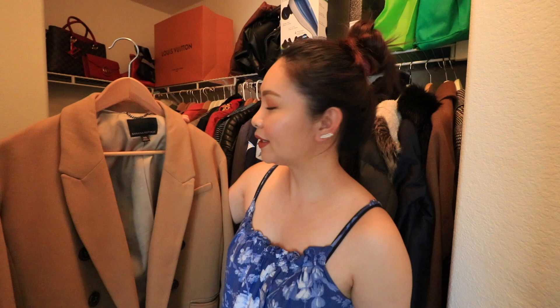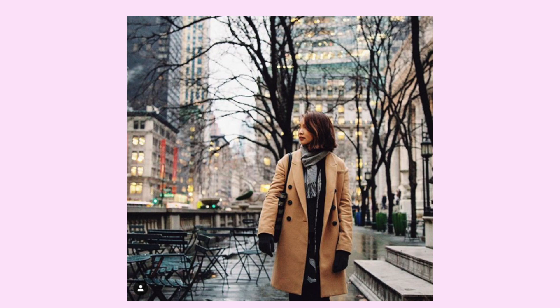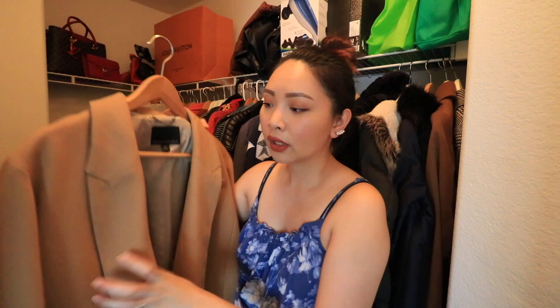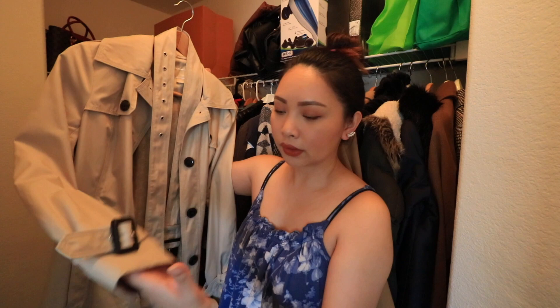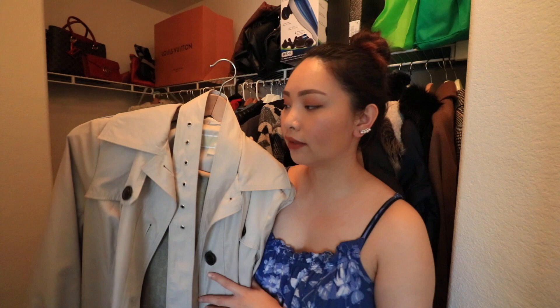Next coat is this one and this is from Banana Republic guys. Ito yung isa sa mga coats na unang-unang nabili ko sa brand na Banana Republic. Good quality and nakuha ko siya on sale. Long coat siya guys and ang ganda din gamitin kasi yung color niya cream na tan — very light na color. Ito naman trench coat siya. Okay siyang i-wear kapag umuulan or malamig. Meron siyang belt and yung buttons niya malalaki. And this brand is Michael Kors — this is actually given to me by my sister-in-law. Yung color niya very neutral, it's like a beige color.